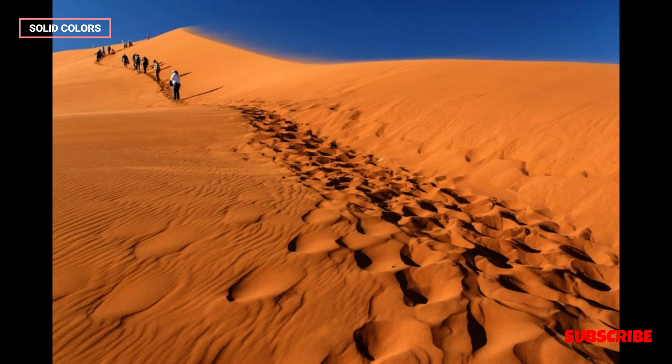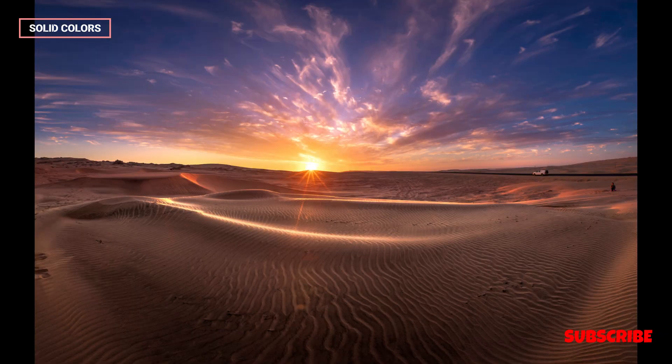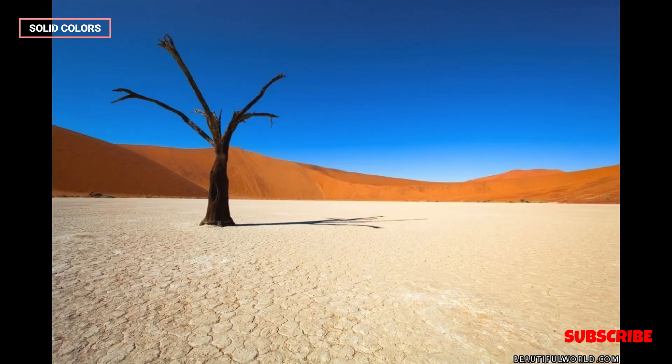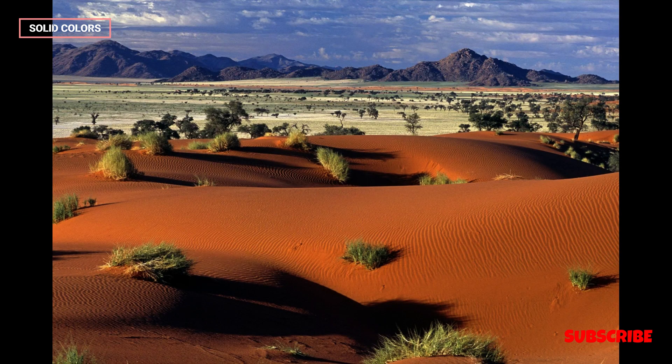Despite the harsh conditions, the Namib Desert supports a surprising array of life. Many species, including oryx, springbok, desert-adapted elephants, and a variety of reptiles and insects, have evolved remarkable adaptations to survive in this challenging environment.